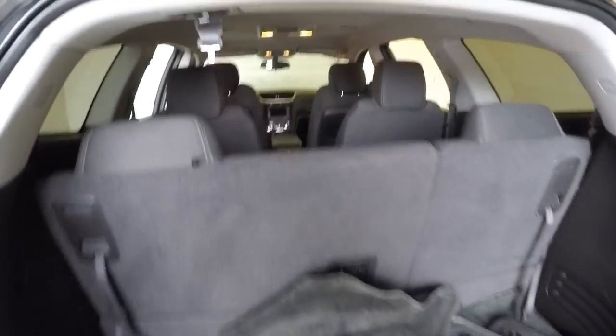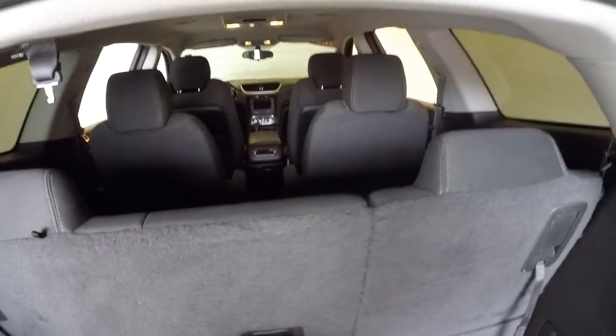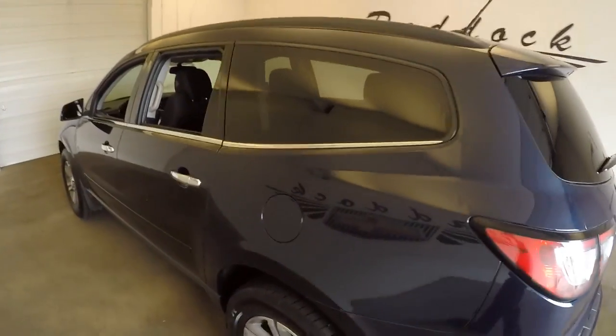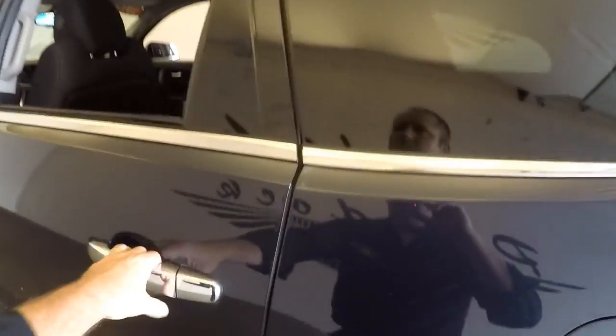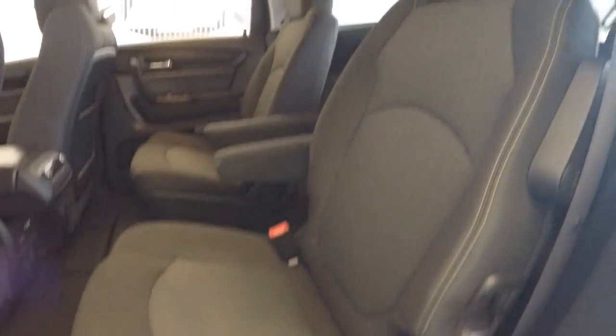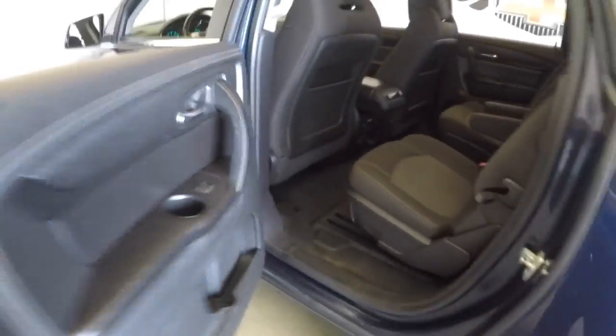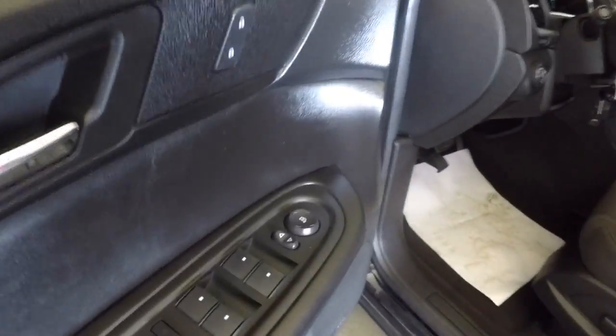In the back we have floor mats, the third row seat, cloth fabric interior, entertainment system, Panasonic, power windows, power locks, power mirrors, and a Bose radio.